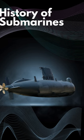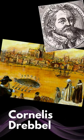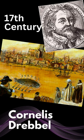The history of submarines spans several centuries, beginning with early experimental designs and evolving into the technologically advanced vessels we know today. Cornelius Drebbel was a Dutch inventor who built the world's first navigable submarine in the early 17th century.